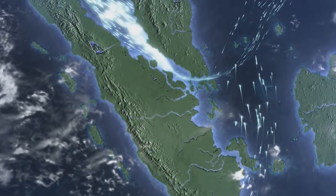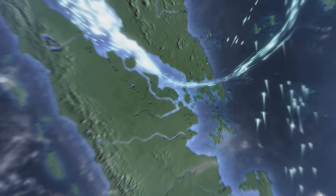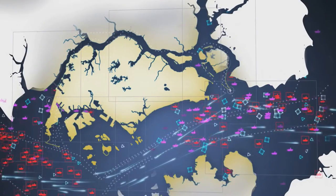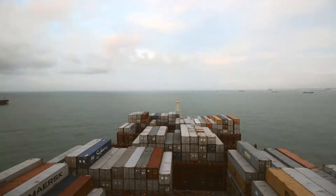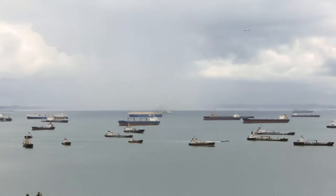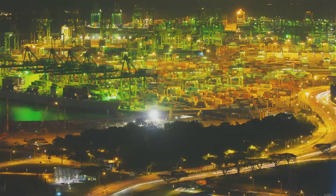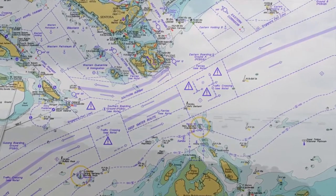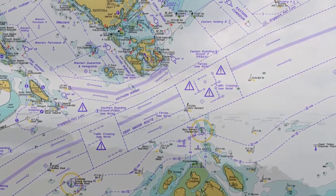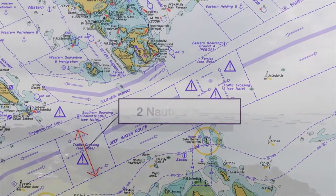The Singapore Strait is one of the busiest waterways in the world. Together with the Strait of Malacca, it is a maritime corridor of over 400 nautical miles in length. An estimated one-third of the world's traded goods pass through these waters annually, a figure expected to increase as the region's economies grow. At its narrowest point, there are just three nautical miles between Singapore and Indonesia, while the navigable channel is reduced to less than two nautical miles.